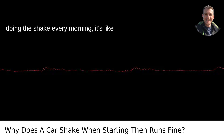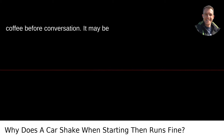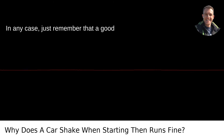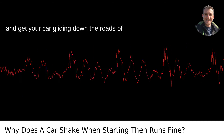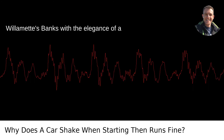If your car is doing the shake every morning, it's like your friend who needs a good stretch and coffee before conversation — it may be normal, or it may need a little attention. In any case, just remember that a good mechanic is like a good dance instructor. They can diagnose the shimmies and shakes and get your car gliding down the roads of Portland, from the Pearl District to the Willamette's banks, with the elegance of a pro.